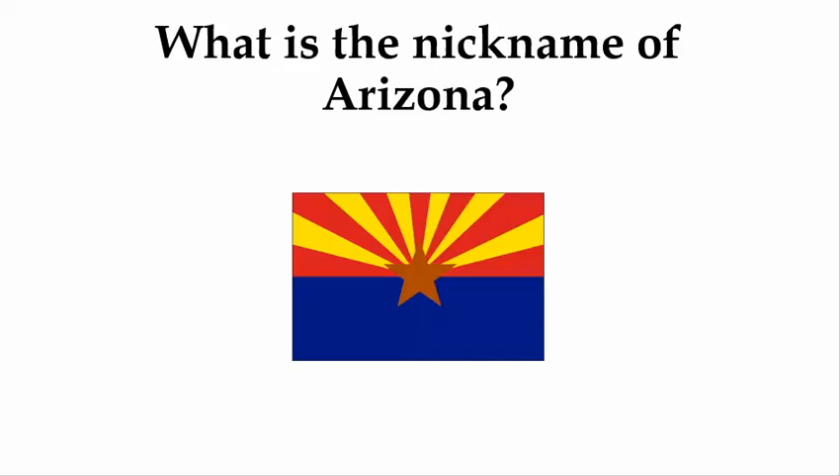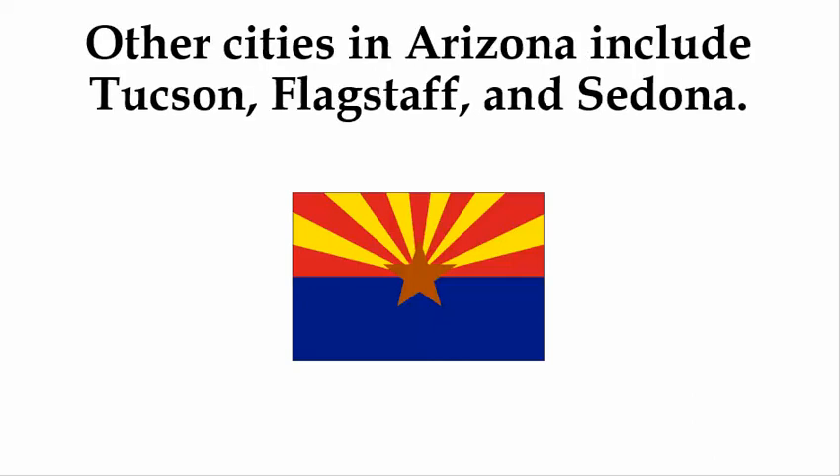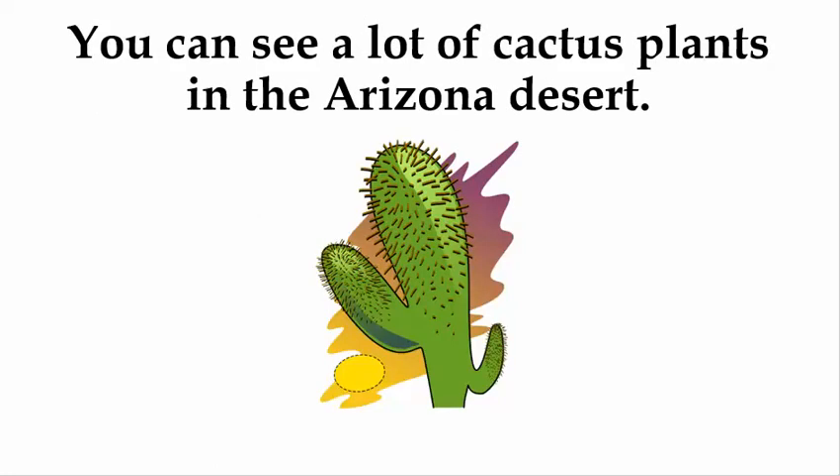What is the nickname of Arizona? The nickname is the Grand Canyon State. Other cities in Arizona include Tucson, Flagstaff, and Sedona. You can see a lot of cactus plants in the Arizona desert.